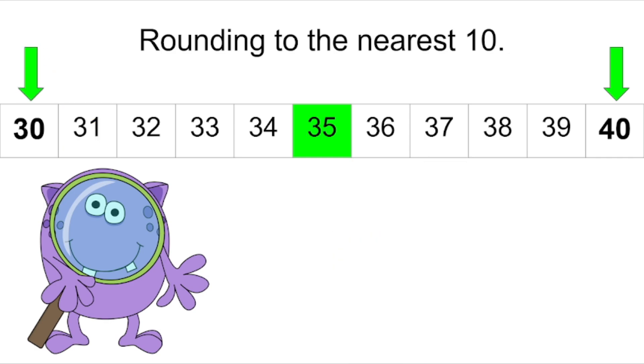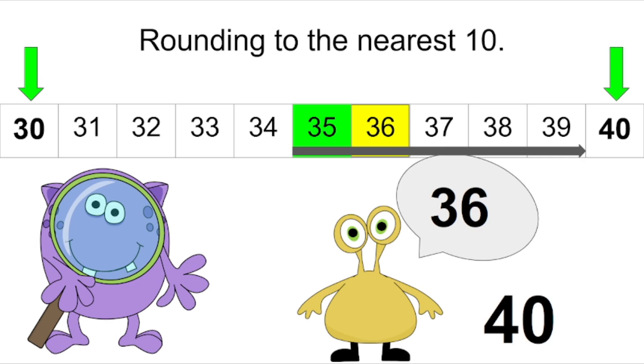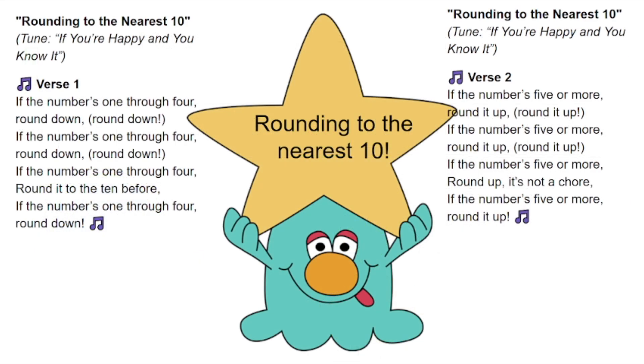I've changed the number line again — now it starts at thirty and it ends at forty. My new friend has a favorite number and it is thirty-six. Let's find it on the number line. Is thirty-six closer to thirty or to forty? You're right, it's closer to forty. We're gonna round the number thirty-six to the number forty. Well done.